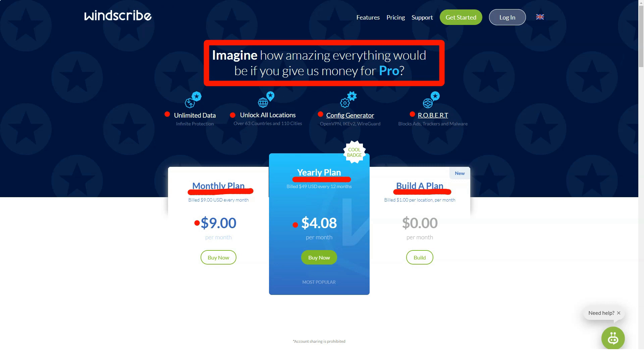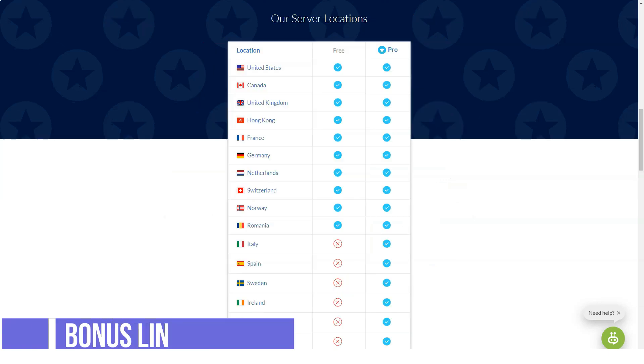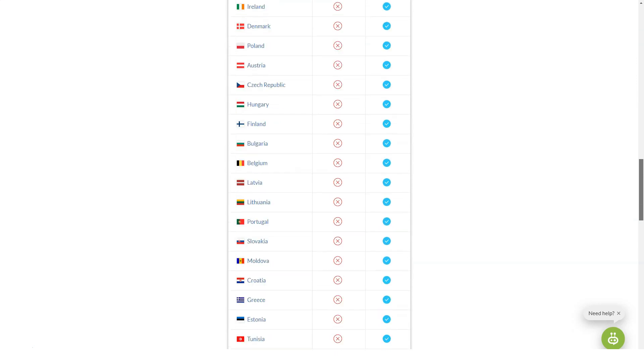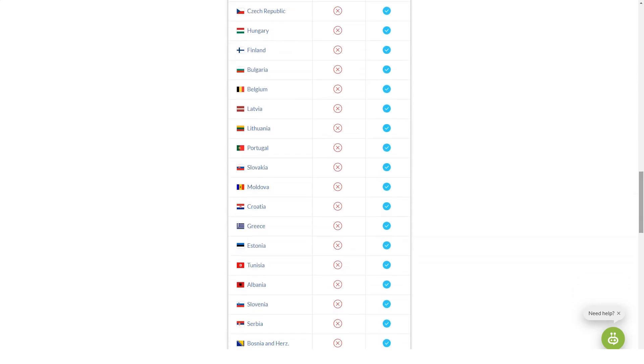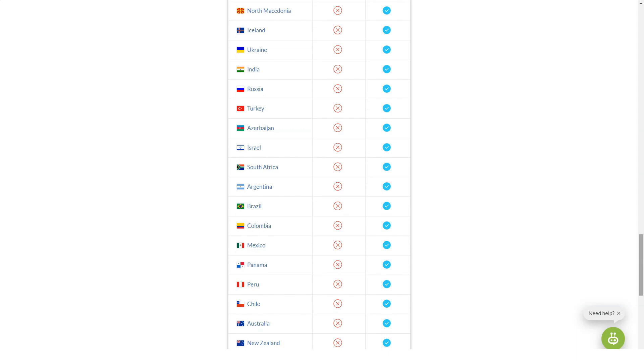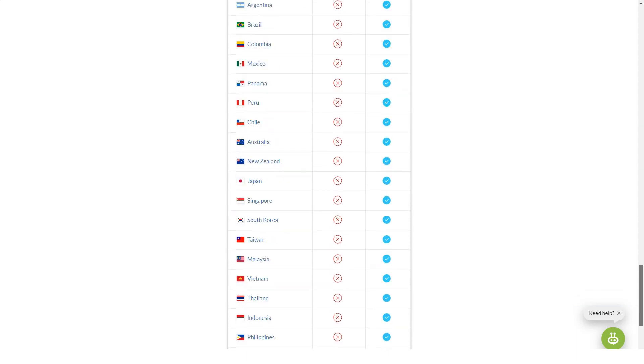Does WinScribe have a free version? Yes, WinScribe has a free plan, and if you're not sure whether to use WinScribe, the free plan is a great way to evaluate and decide. However, the free version of the service is unlikely to satisfy the needs of most long-term oriented users — it is significantly limited. The free version won't give you access to Netflix, as WinFlex dedicated servers are only available to pro users.